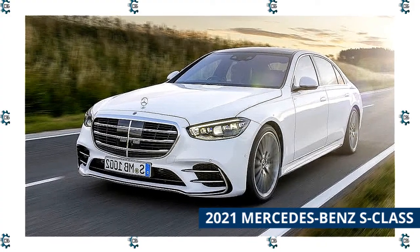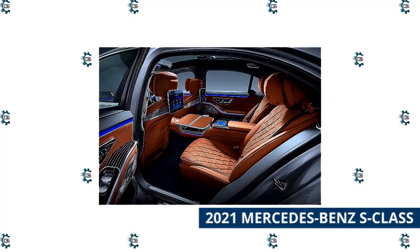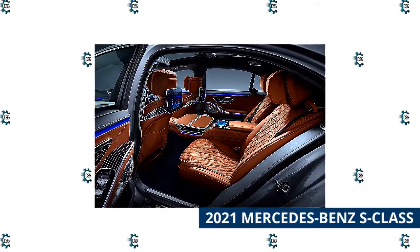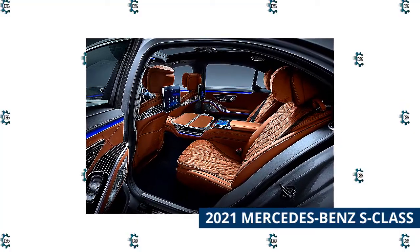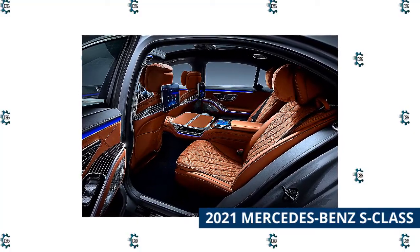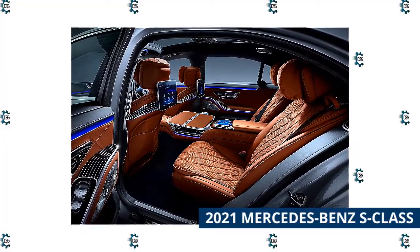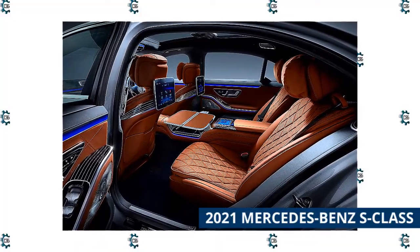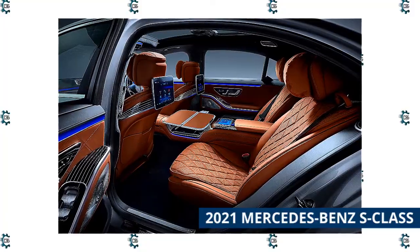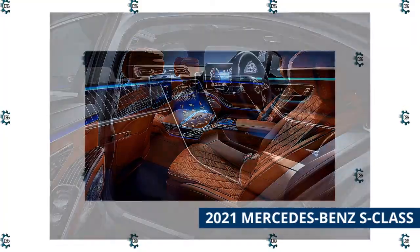That's especially true with the new 2021 model. For the driver, the new S-Class offers a 3D gauge cluster and a huge head-up display. The HUD projects the equivalent of a 77-inch diagonal display onto the dashboard and has augmented reality overlays to ensure you'll never miss a tricky turn while using the navigation system. There's also a brand-new version of Mercedes' excellent MBUX infotainment system, with the ability to share data between other passengers' screens, including the rear occupants.